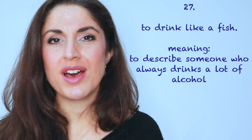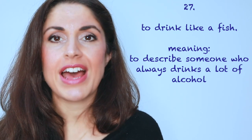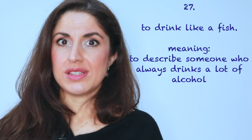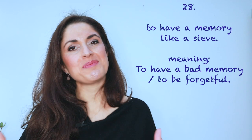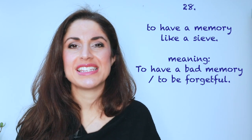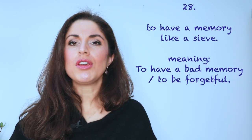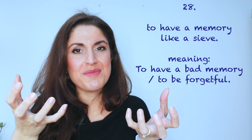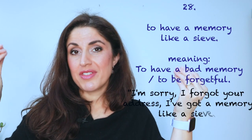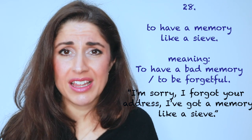Number twenty-seven: I've already used this one — to drink like a fish means they are drinking a lot of alcohol. 'Wow, Sabra was knocking back the Prosecco — that girl can drink like a fish!' Number twenty-eight: to have a memory like a sieve. I already explained this, but to have a memory like a sieve means your memory doesn't hold on to information very well. You learn something and it just drains away. 'I'm sorry, I forgot your address. I've got a memory like a sieve.'